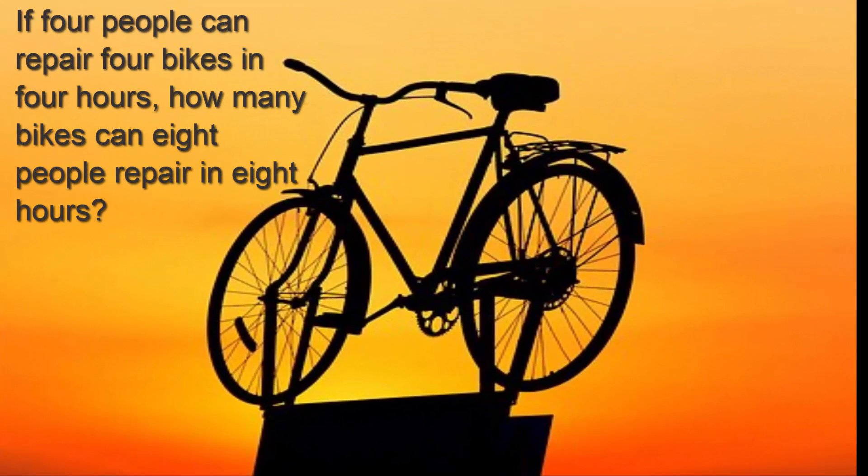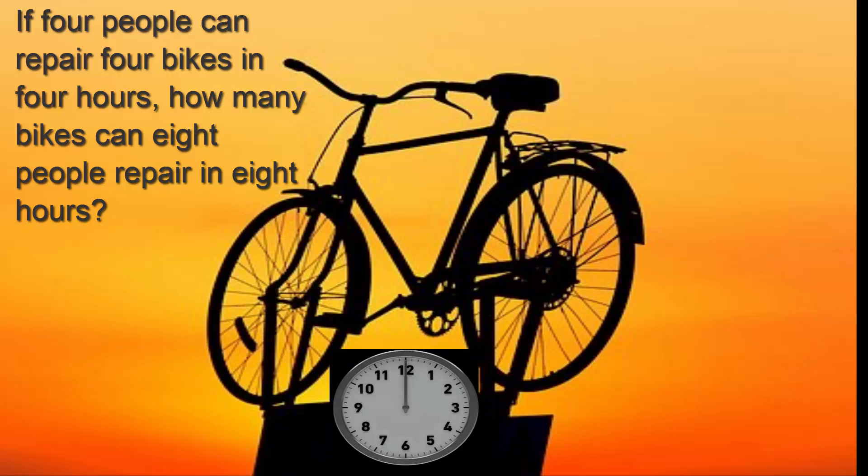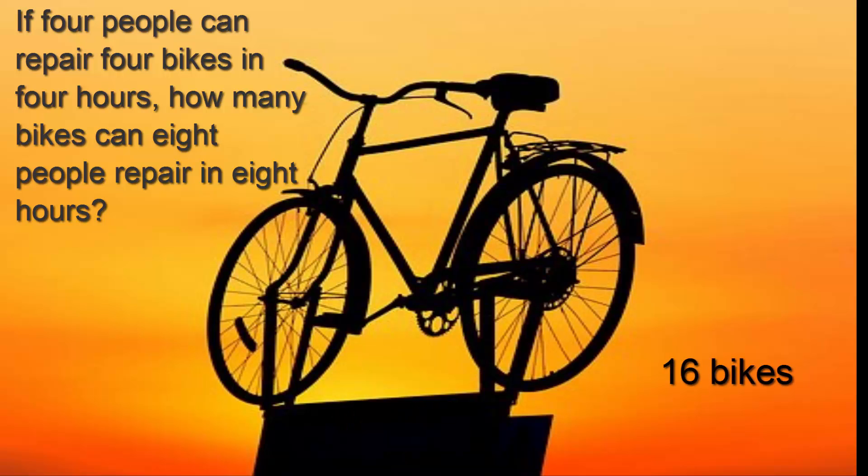If four people can repair four bikes in four hours, how many bikes can eight people repair in eight hours? It's not eight but sixteen bikes.